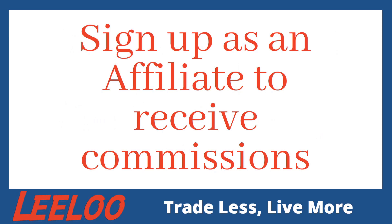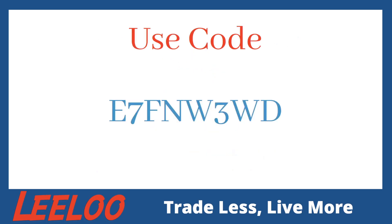Alright guys, so a couple weeks ago we asked you to sign up as an affiliate if you haven't already. After you sign up, you can request your discount codes. You will get two codes: one to share and receive commissions — so you can give that to friends, family members, or fellow traders to earn commissions — and then you will get your own personal code to use for yourself to take advantage of the sale. We understand that not everyone wants to partake in that or is interested in signing up.